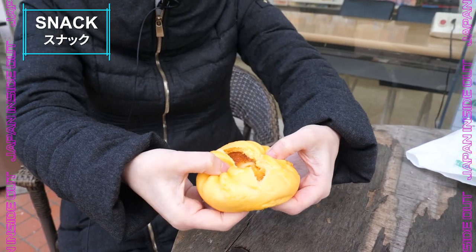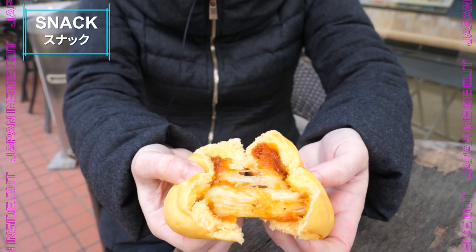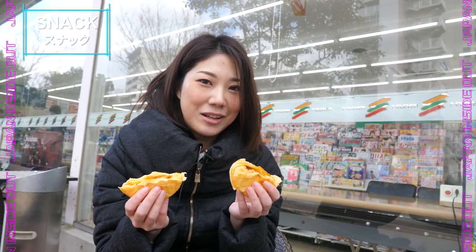This is pizza dumplings — you have cheese and tomato sauce inside. Everybody should love this.